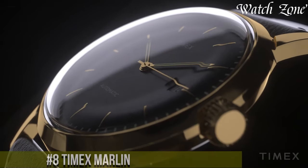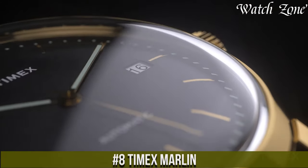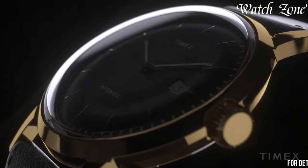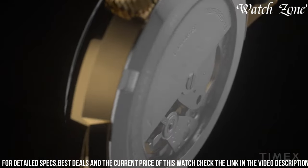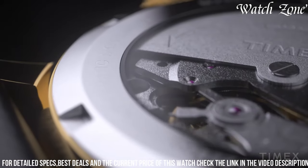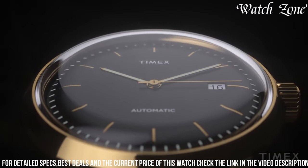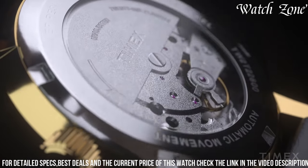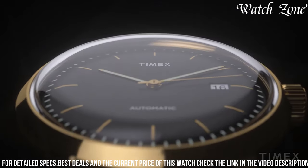Number 8: Timex Marlin. A timeless timepiece that pays homage to the brand's iconic 1960s design. This classic watch features a sleek stainless steel case and adorned acrylic crystal, capturing the essence of vintage elegance. The minimalist dial is adorned with refined hour markers and elegant hands, exuding a sophisticated and understated charm. With its hand-wound mechanical movement, the Timex Marlin offers a traditional and reliable timekeeping experience. The genuine leather strap adds a touch of refinement, making it a versatile accessory for both formal and casual occasions. Whether you're dressing up for a special event or adding a touch of retro flair to your everyday style, the Timex Marlin is a true classic that stands the test of time.